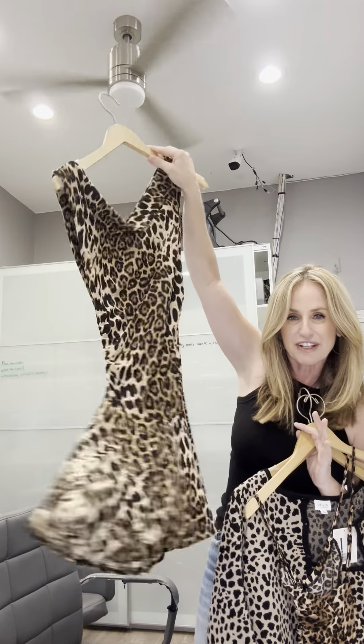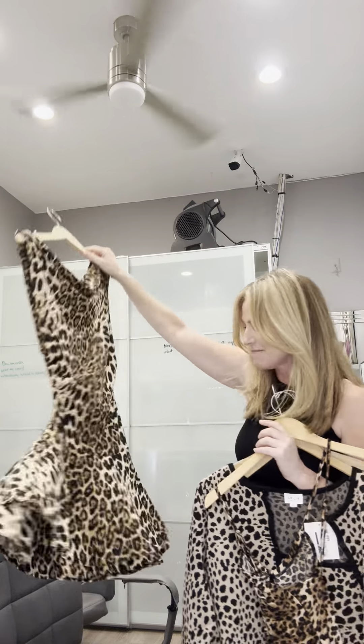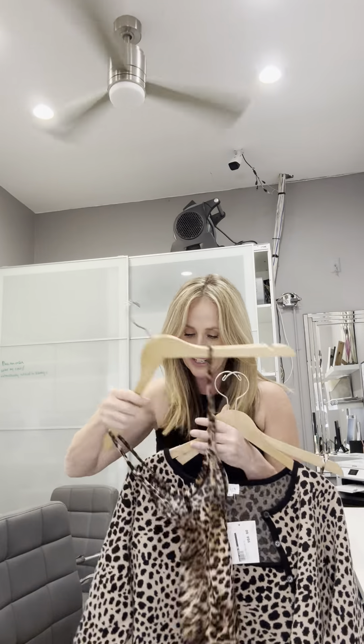This is an off-the-shoulder little fit and flare cotton dress. Really, really flattering. You'll definitely see me in this.